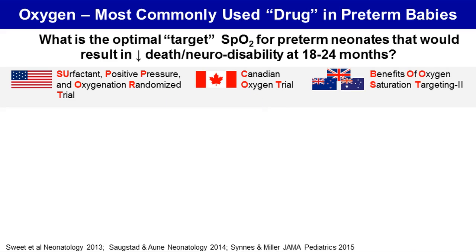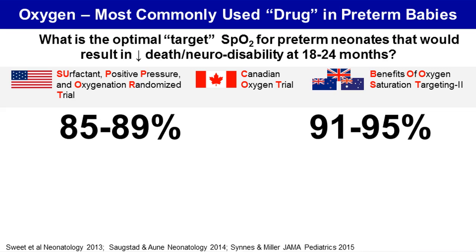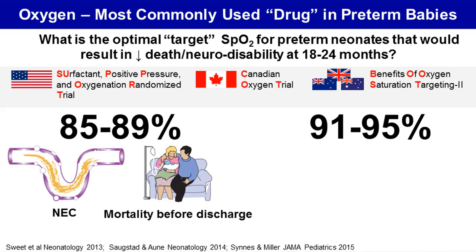In these trials, extremely preterm infants less than 28 weeks of gestation were randomized into two categories: the low oxygen category where the target oxygen saturation was 85 to 89 percent, and the high oxygen category where the oxygen saturation target was 91 to 95 percent. A meta-analysis of these trials, published in 2014, suggested that in the low oxygen category, the incidence of necrotizing enterocolitis and mortality before discharge was significantly higher, and in the high oxygen category, the incidence of severe retinopathy of prematurity was significantly higher.